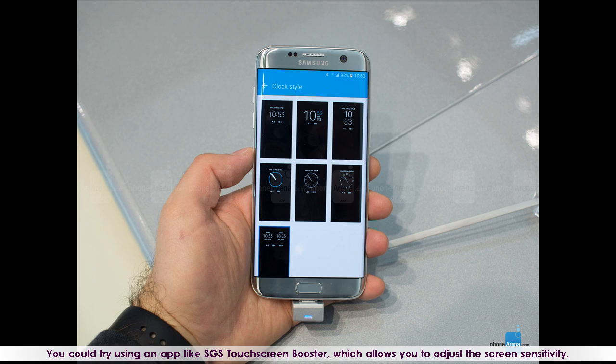You could also try using an app like SGS Touch Screen Booster, which allows you to adjust the screen sensitivity.